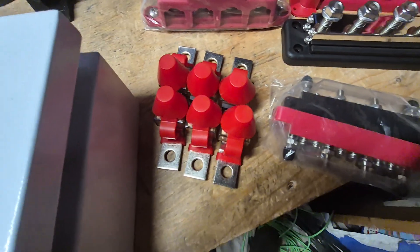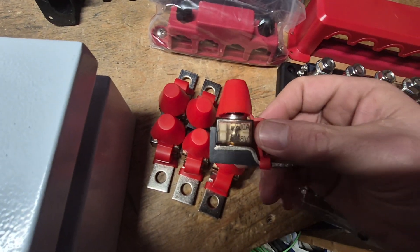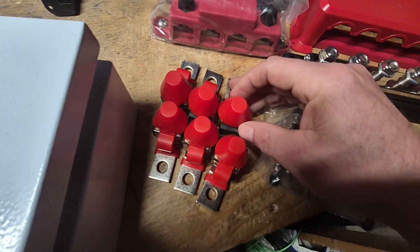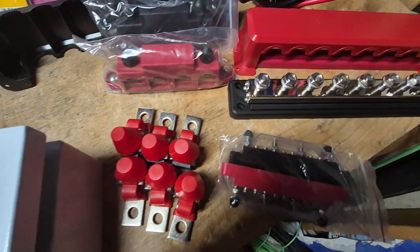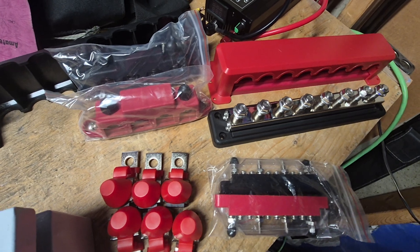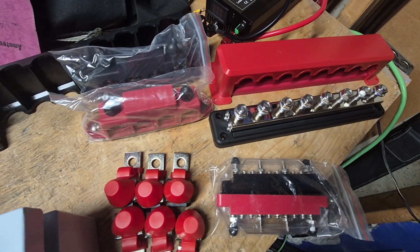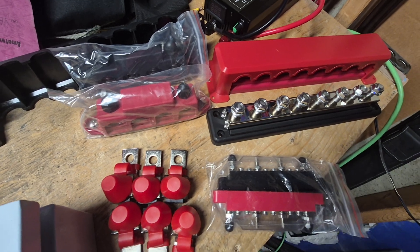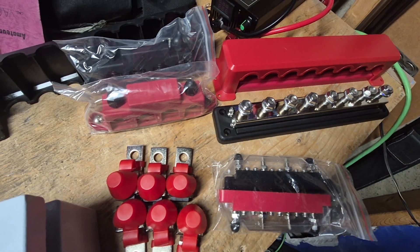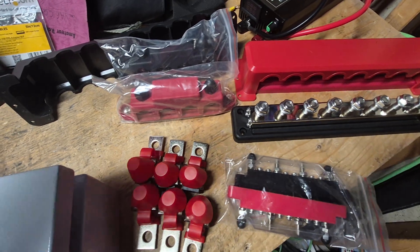I have enough of these 200 amp fuses to finish it off when my batteries get here. The solar panels are ordered and on the way — I'm getting three 405 watt panels, so I should have 1215 watts at peak. I'm actually going to have closer to 900 to 1000 watts on average, which should be just fine.